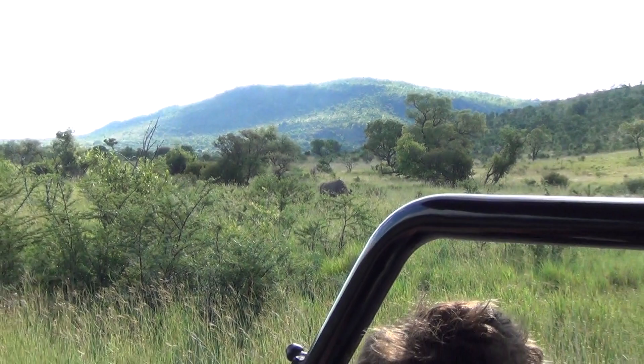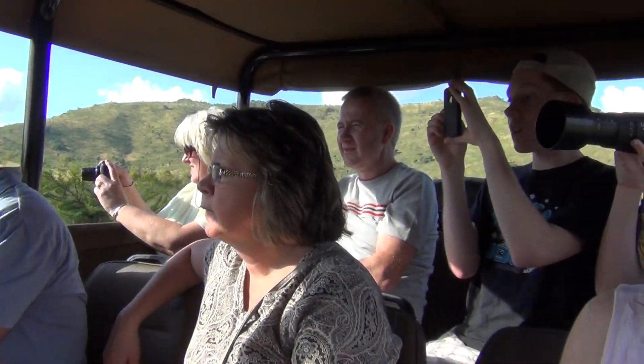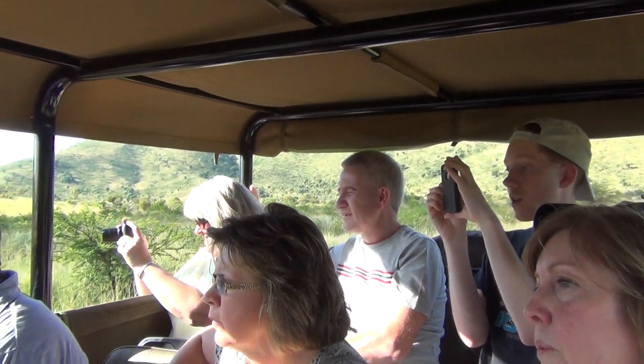So this is what's known as your southern white rhino. Now we've got two species in this reserve, namely this one and you've also got your black rhino as well.